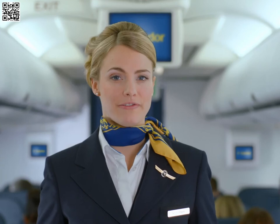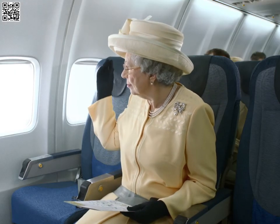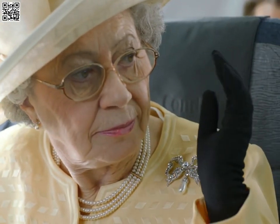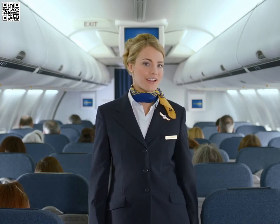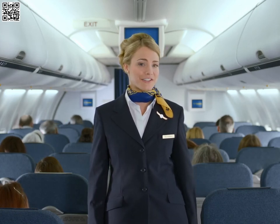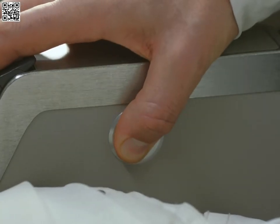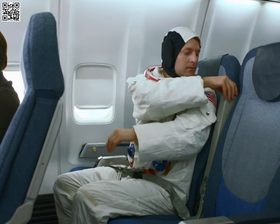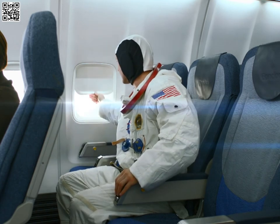You'll find all safety information on the safety card in the seat pocket in front of you. Before we take off, please make sure once again that you have switched off all your electronic devices and that your seatbelt is securely fastened. Would you now adjust the backrest of your seats to an upright position, fold up the table in front of you and make sure your armrests are down. The window shades have to remain open during takeoff and landing.